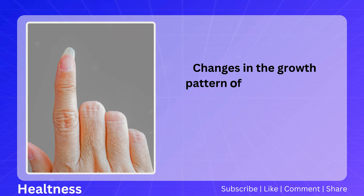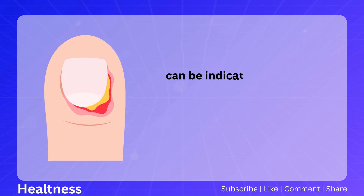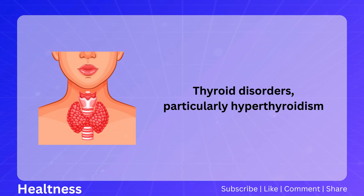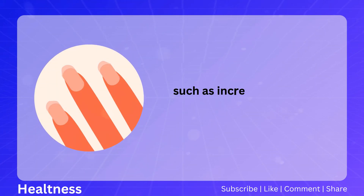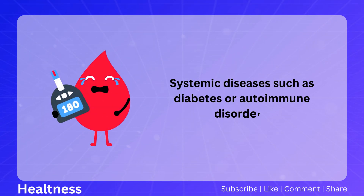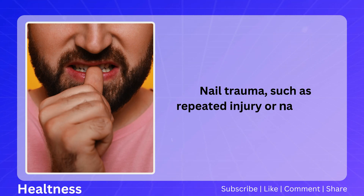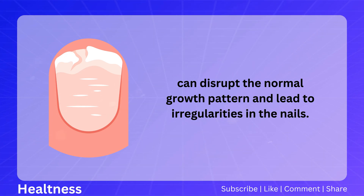Changes in the growth pattern of the nails, such as irregularities in the nail plate or changes in the direction of growth, can be indicative of various health conditions, including thyroid disorders, systemic diseases, or nail trauma. Hyperthyroidism can accelerate nail growth and lead to changes such as increased curvature or irregular nail plate shape. Systemic diseases like diabetes or autoimmune disorders can also affect growth patterns, while repeated nail trauma or nail biting can disrupt normal growth and lead to irregularities.